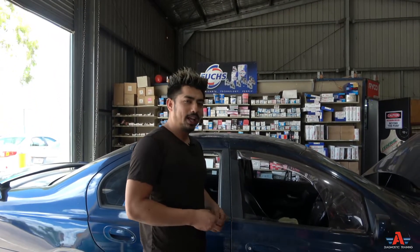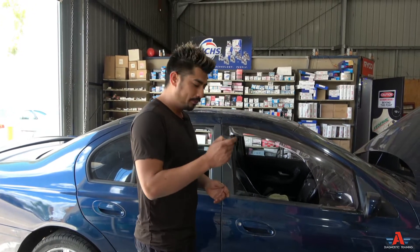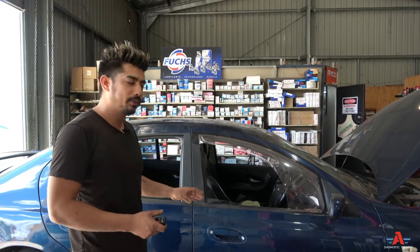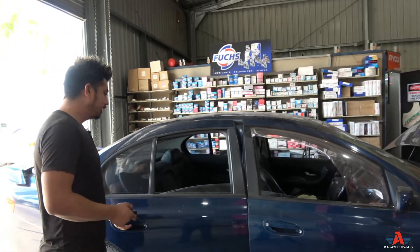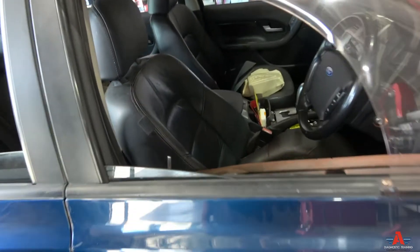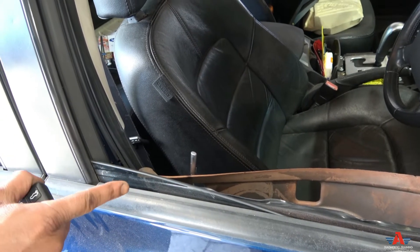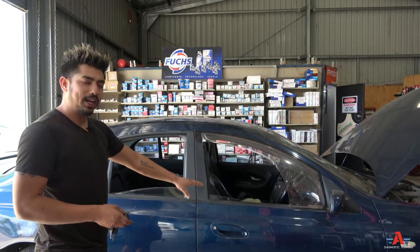A very common issue with this Ford is if the door unlocks instantly after locking, that usually means one of your doors is not locked — either the door actuator isn't locking it, or the door isn't fully closed. I'll demonstrate: I'll leave the door open, use the remote to lock, and it unlocks automatically. You can sometimes hear the horn beeping as well.